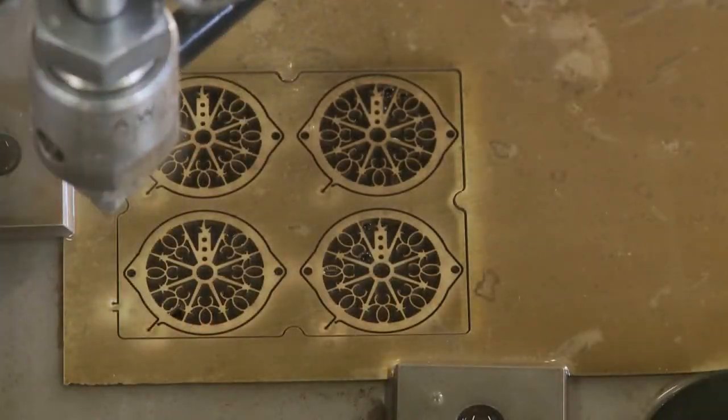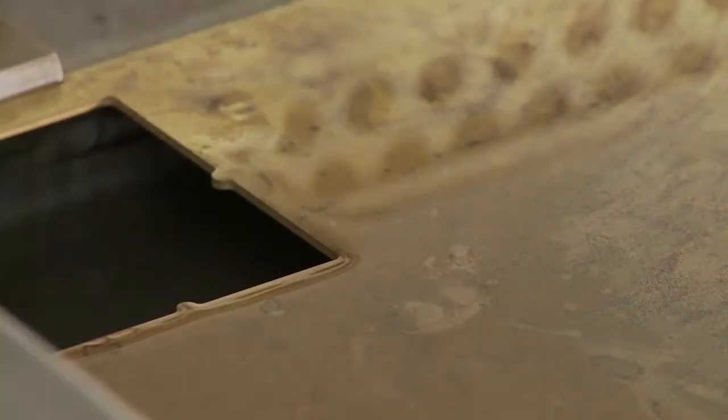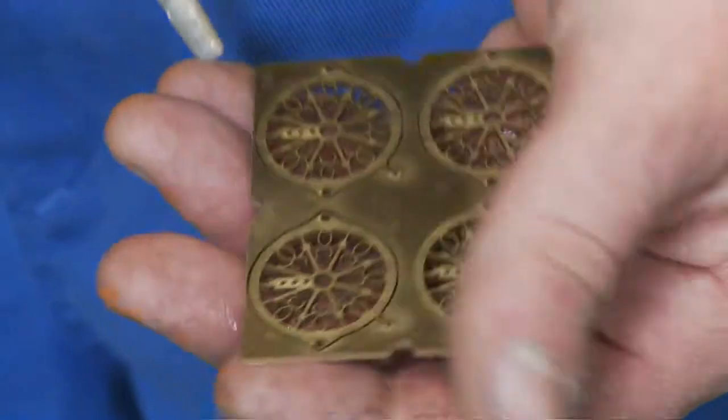Once the cutting process is completed, the green lamp will flash, alerting the operator that the finished parts can be removed.